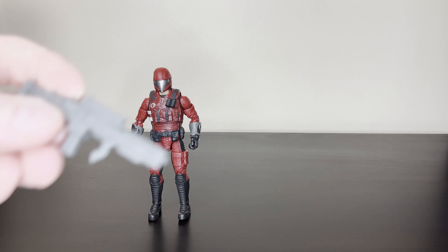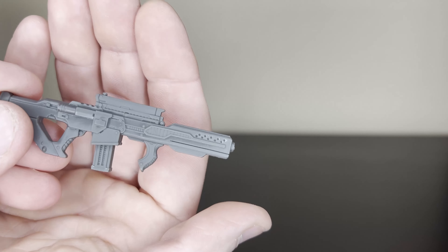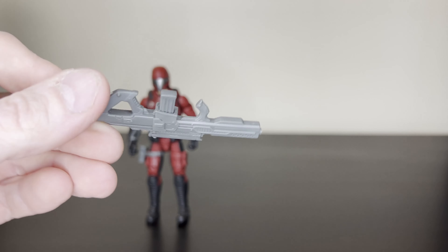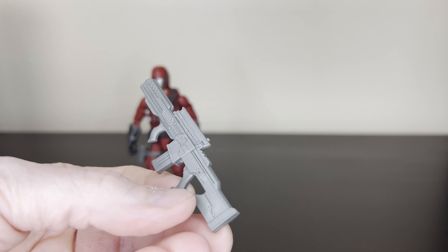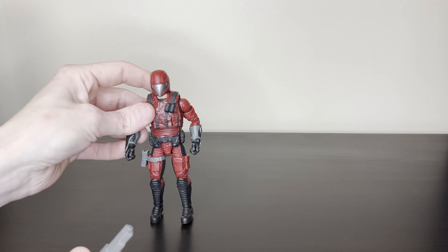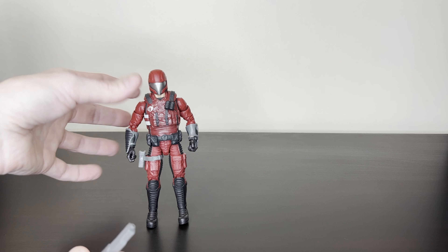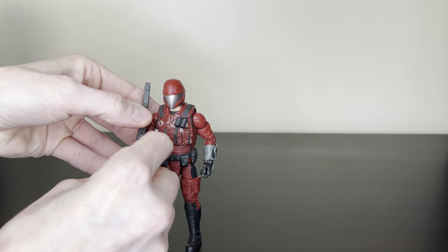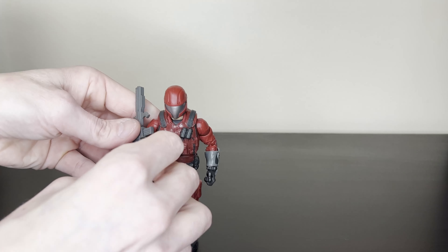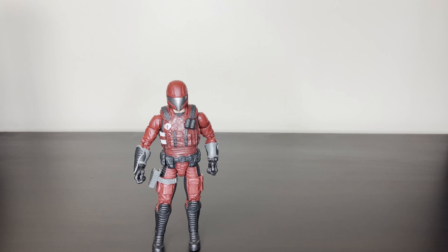He comes with a pistol. This is where things start to fall apart for me — I want realistic weapons and I don't like these nerf-gun-style weapons, so I do not like this gun at all. I did get two of these guys, so I'm planning on having them be Praetorian guards for Serpentor. I'll have them just holding the gun in a stance so you won't really see the weapon as much.